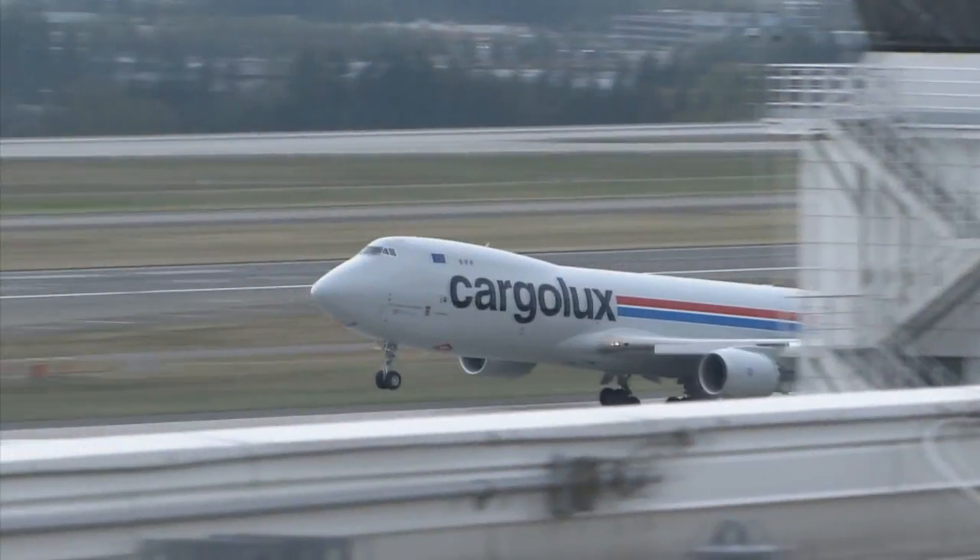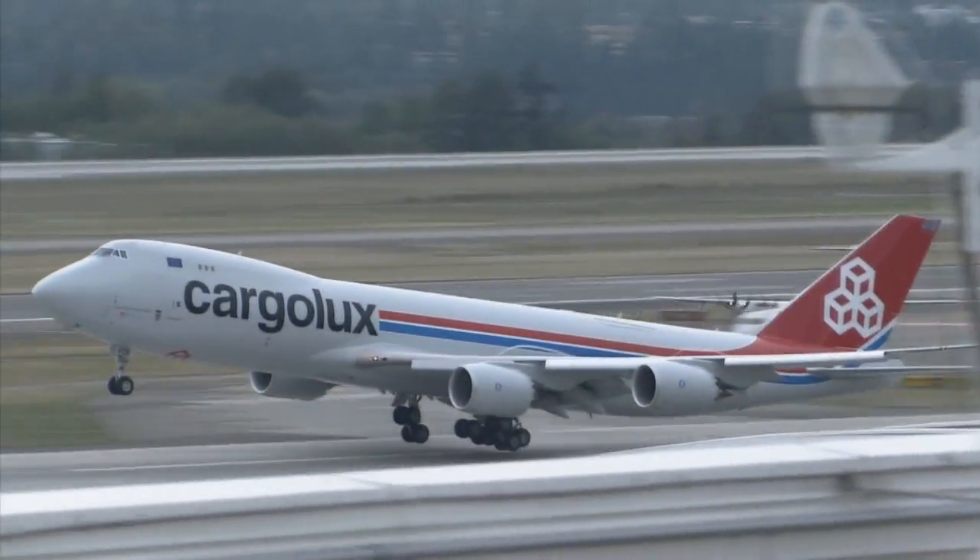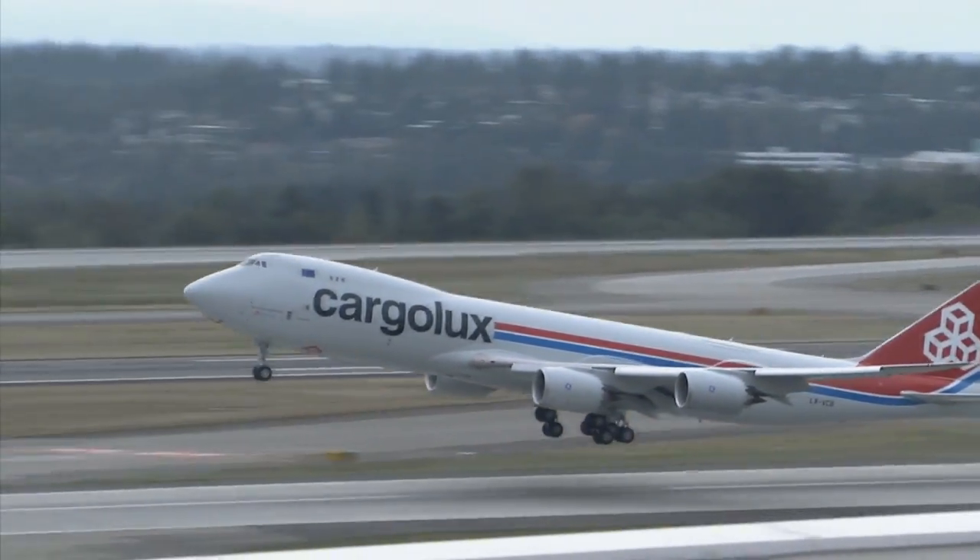Meanwhile, the first revenue flight is set to take off — one that will be followed by many, many more.